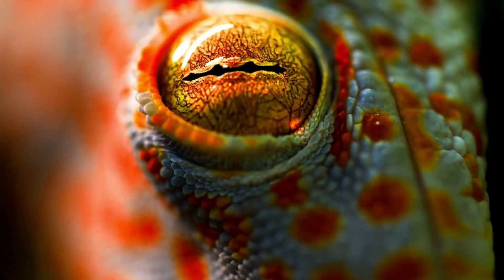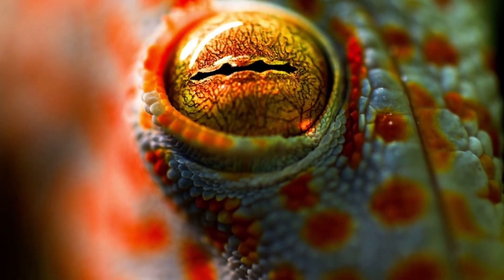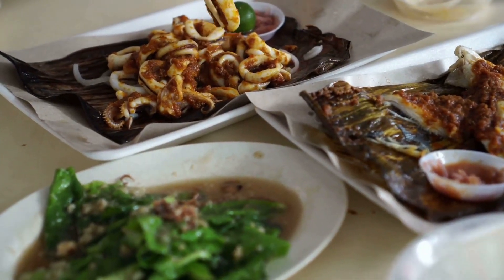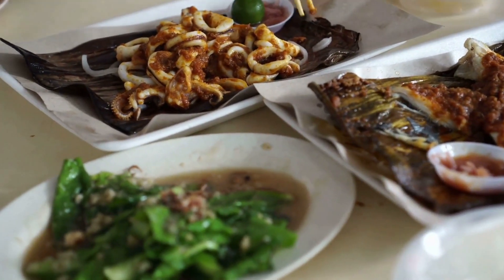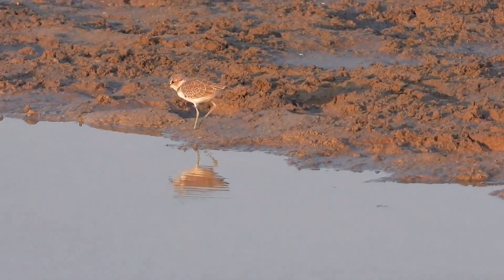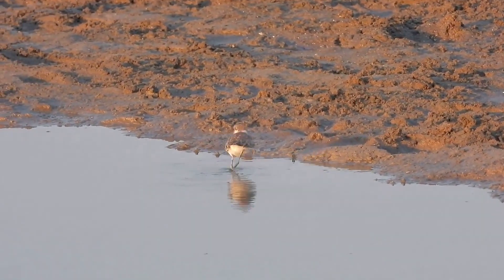Then there's the leaf-tailed gecko, found in the forests of Madagascar — its body mimics the appearance of leaves, making it nearly invisible among the foliage. In the oceans, the cuttlefish uses its skin to create dynamic patterns, hiding it from predators and helping it sneak up on prey. The arctic hare has a different approach — its white fur blends perfectly with the snowy environment, hiding it from both predators and harsh weather.